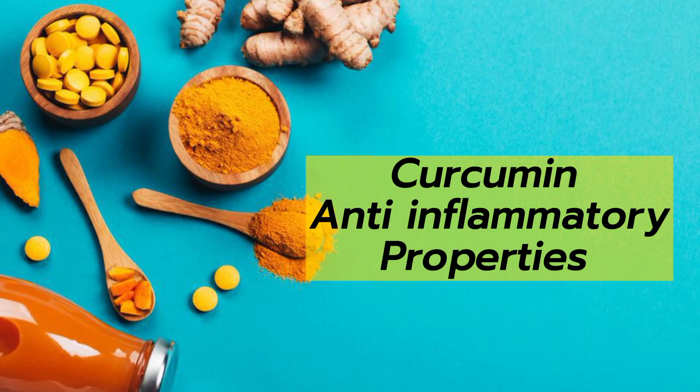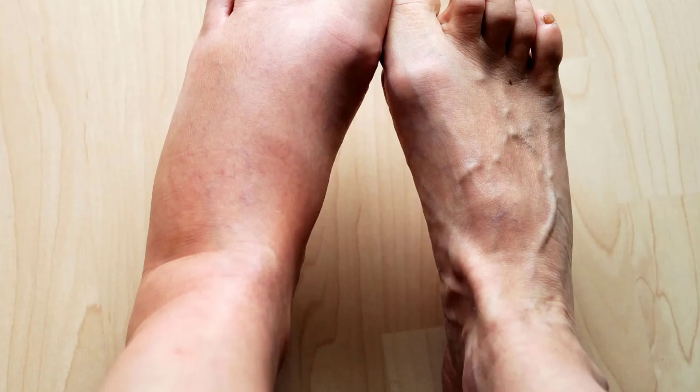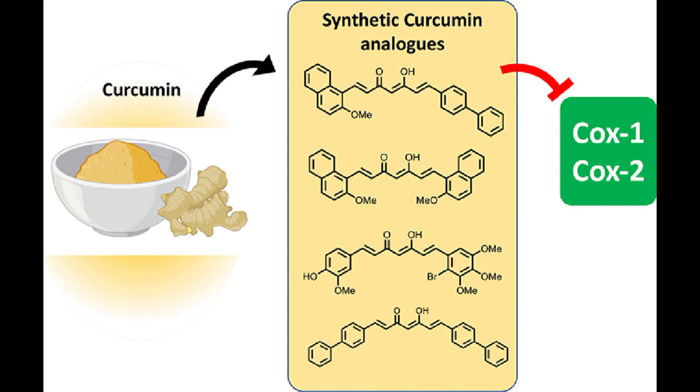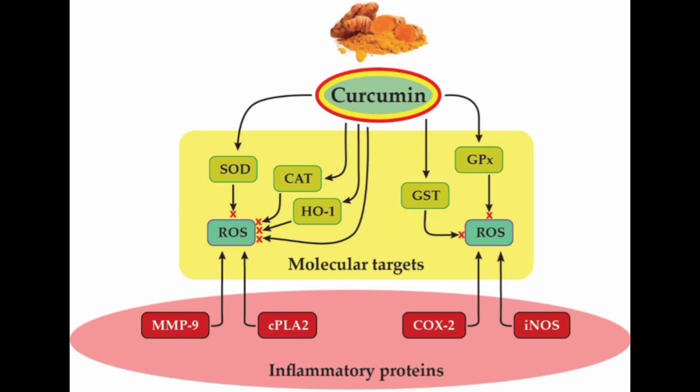First, we will talk about its anti-inflammatory property. Research has shown that curcumin is highly effective at reducing inflammation. Curcumin's anti-inflammatory effects are most likely mediated by its ability to inhibit an enzyme called COX-2, or cyclooxygenase-2, which is responsible for causing inflammation in the body. Curcumin inhibits this enzyme's activity.